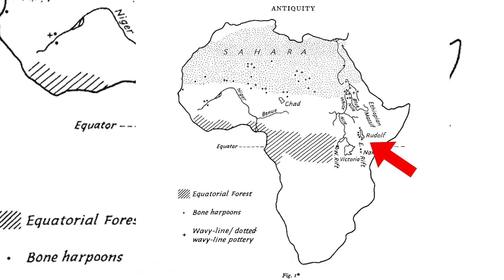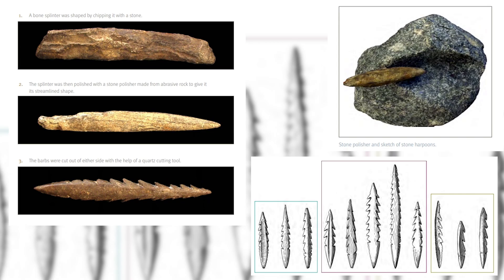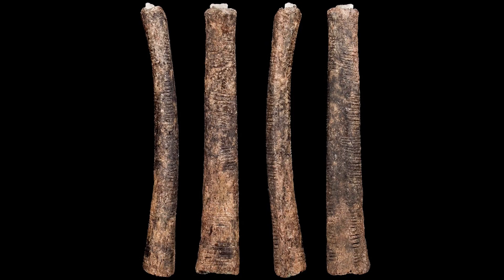From Lake Turkana in East Africa, to the Nile Valley, to the Sahara, and to the coasts of West Africa, these unique harpoons would be the go-to subsistence technology for Africans throughout the Aqualithic. But this was not the only technology invented by the Ishango. The Ishango people were the oldest mathematicians on the face of the Earth. This ancient community possessed the Ishango bone, the oldest advanced mathematical tool in the world.